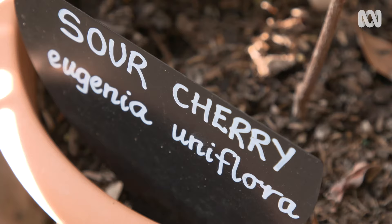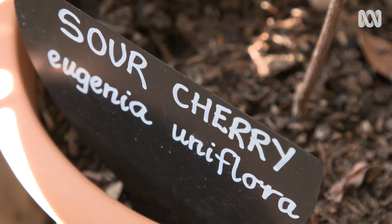Then COVID hit and no more catering. We thought, let's have a go at farmers markets because the Castlemaine Farmers Market was still running. And so what we've been doing there is some of the produce that we've created — which is like curries using a range of bush tucker ingredients in them — and the salts, making a whole range of salts.